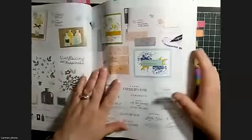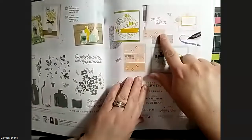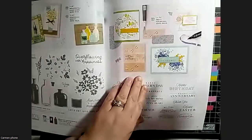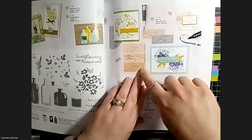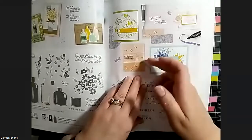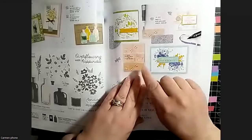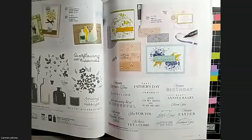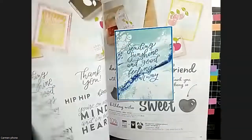On this page I wanted to point out the pretty pop-up dies. They look really cool - they don't quite die cut completely, they leave an impression and cut through so you can pop up little bits. On the dragonfly the wings are popped up, and the butterfly wings as well. It's a new thing, something different, so we'll see what they're like.